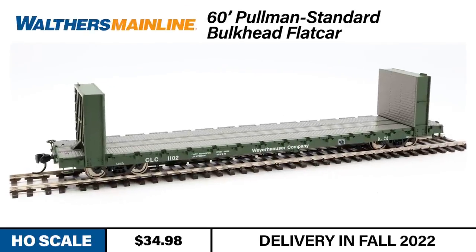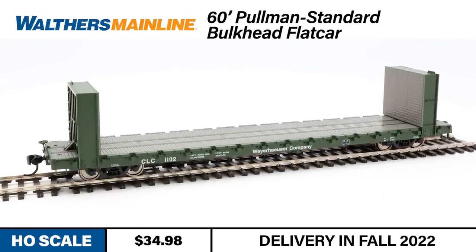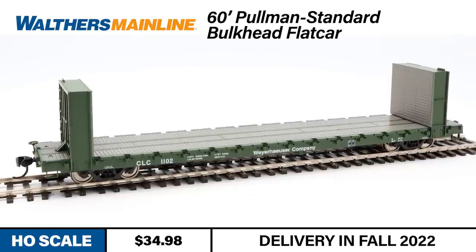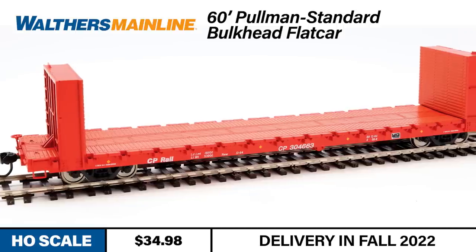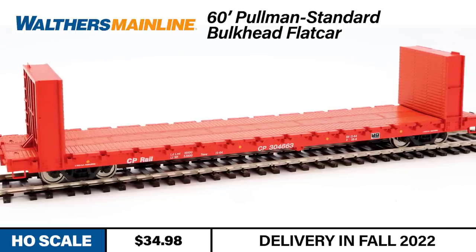In a few short weeks, Walther's will be delivering our first run of the newly tooled 60-foot Pullman Standard bulkhead flat cars in Walther's Mainline. They're great looking cars, but for all intents and purposes, that run is sold out. Fortunately, we have a second run in the works providing new road numbers on those highly in-demand schemes.